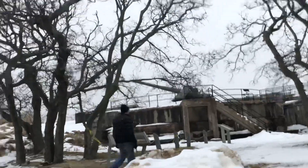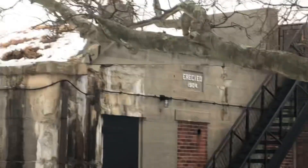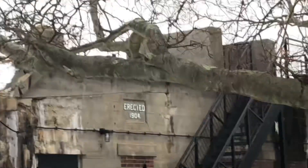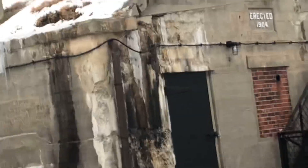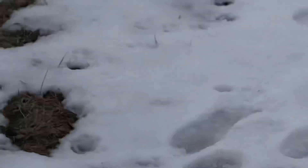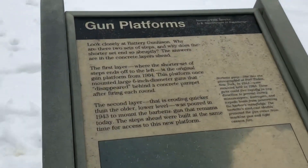Can we go up there? This is an offer I cannot refuse. The steps are quite steep because they were designed for big military people. So here we see it was erected in 1904 — my hands are kind of shaky, I've had a lot of caffeine today. There is a plaque with the gun platforms. Pause here if you would like to read.